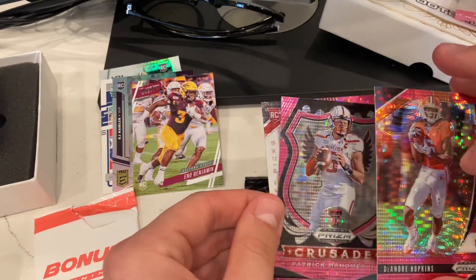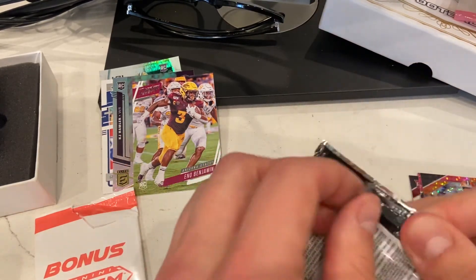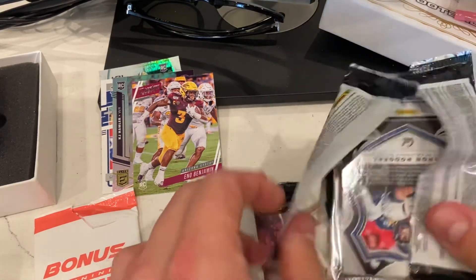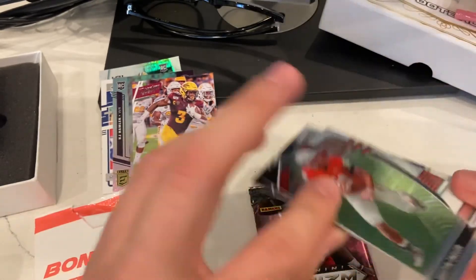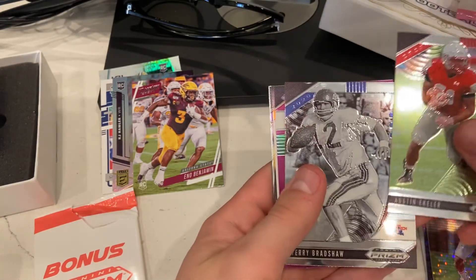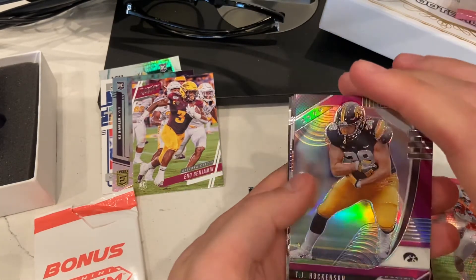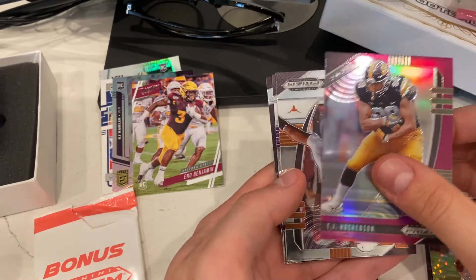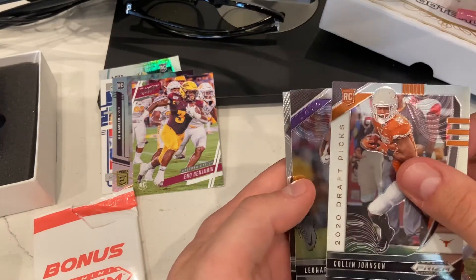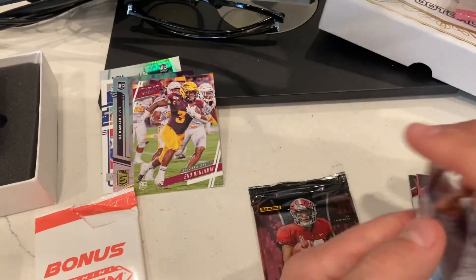Probably some collectors out there might be interested in these as well. Let's see what we get in the actual prism packs. Austin Ekeler. Terry Bradshaw. Looks like a TJ Hockenson second-year card. Pink. Colin Johnson — he's all over the place in packs. Leonard Fournette. And then an Aaron Rodgers Crusade. Nothing crazy out of that pack.